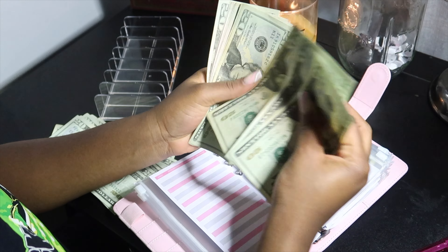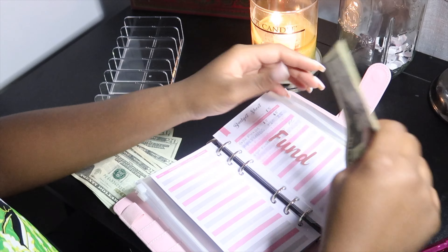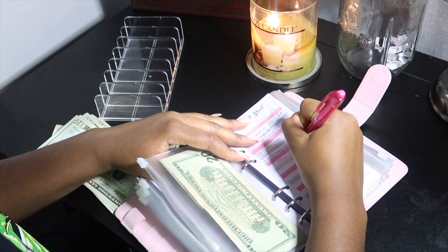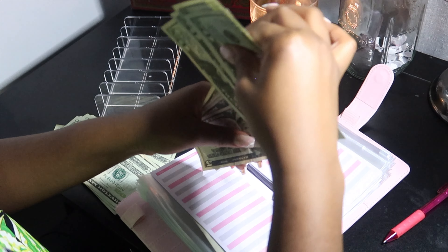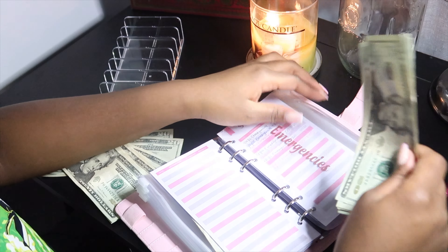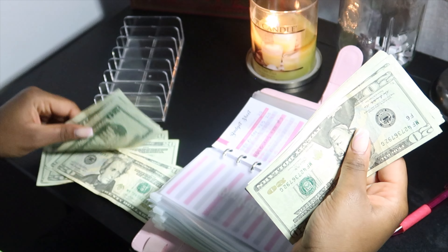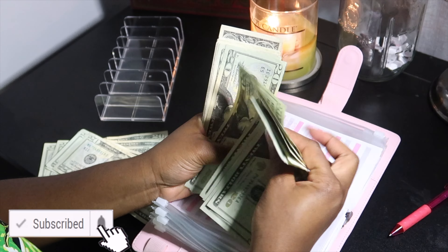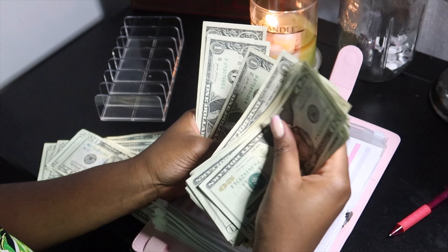We're adding to fun — that's going to be $145. We're adding to emergencies plus $20, bringing that to $140. We're skipping miscellaneous. We ARE adding to my birthday because this month is my birthday — so we're adding $40 to birthday. Turned up because it's my birthday! That brings the birthday envelope to around $103.